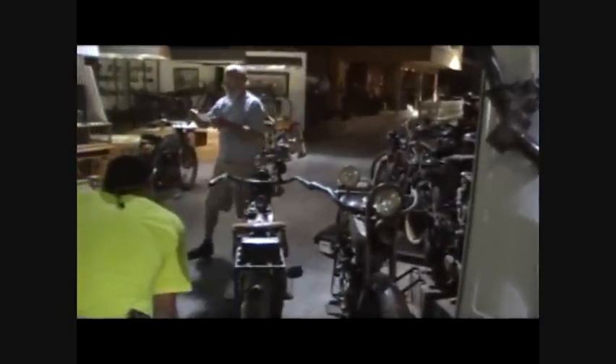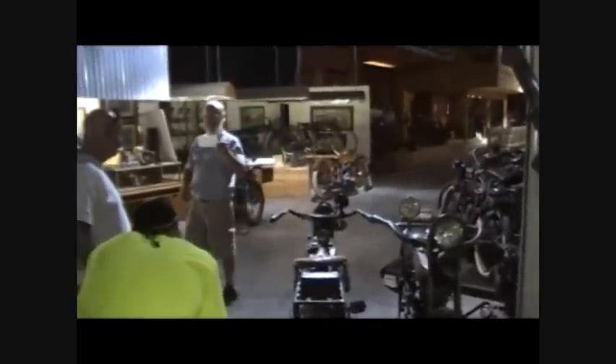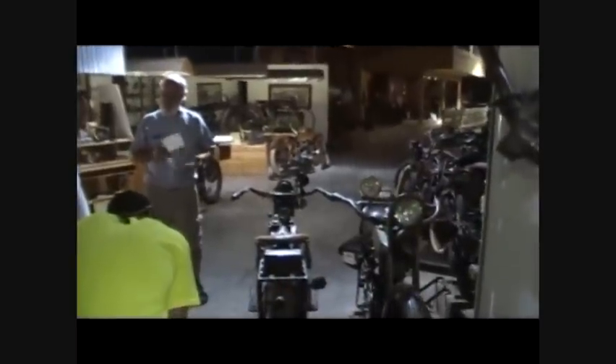We've got all the original paperwork. This is the original registration for Barco Miller in Souttersville, Westminster County, Pennsylvania in 1920. It's a one-family bike. It's a survivor.